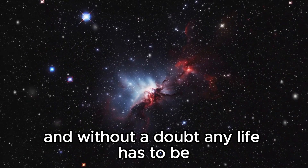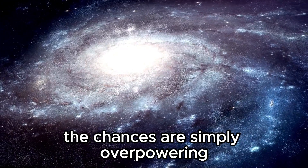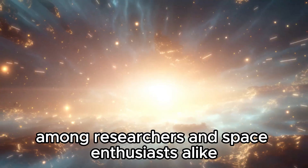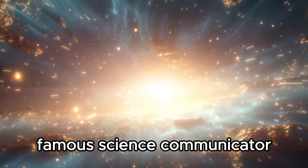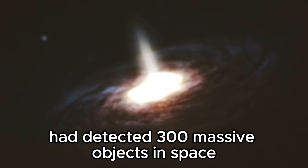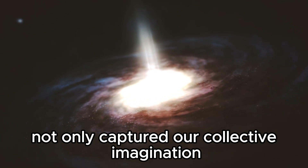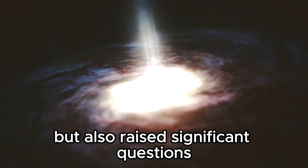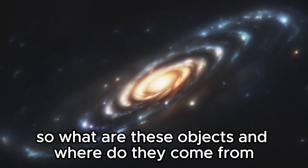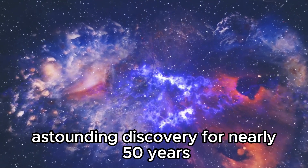There is life somewhere else, and without a doubt, any life has to be. The chances are simply overpowering. A recent discovery has sparked interest and wonder among researchers and space enthusiasts alike. Famous science communicator Bill Nye created a ruckus when he revealed that Voyager 1 had detected 300 massive objects in space. This discovery has not only captured our collective imagination but also raised significant questions. So what are these objects and where do they come from? Let's dive in as we unravel the mysteries hinted at by Voyager 1's astounding discovery.